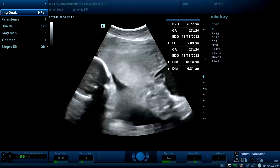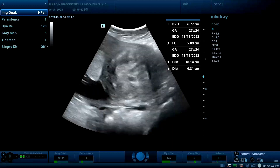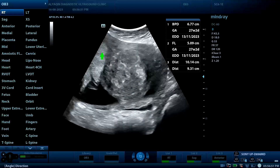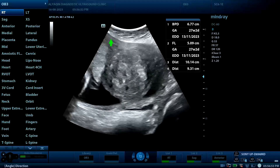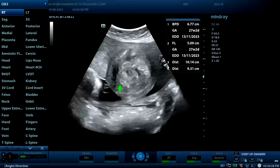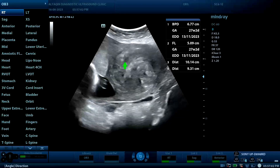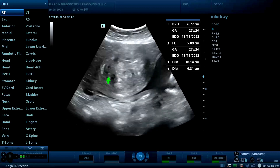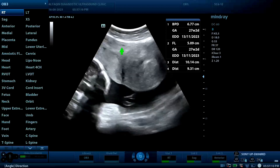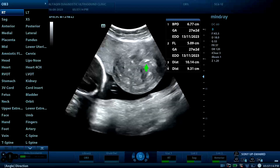The fetus is active and no fetal abnormality could be detected. Here is the placenta, here is the healthy myometrial tissue, and this is our mass. It is solid in nature.